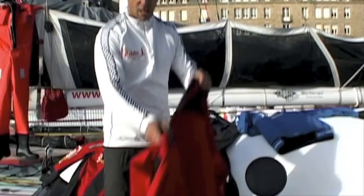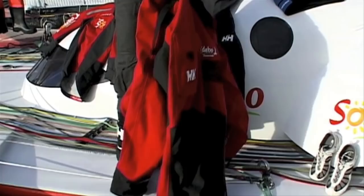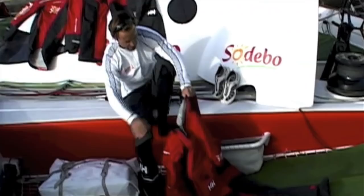First of all, I'd like to show you the dry suit we've been developing. I'm very proud about that project, because nothing is better than that dry suit on the market today.